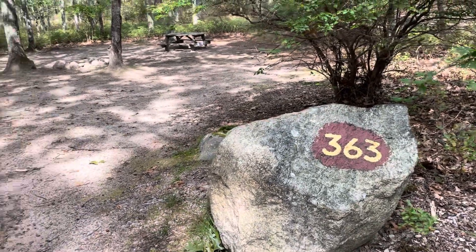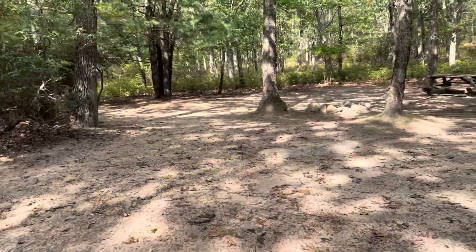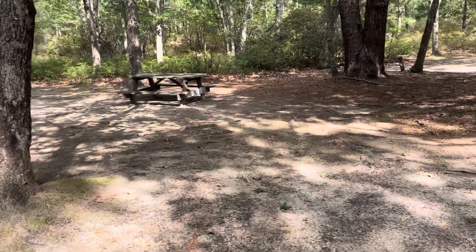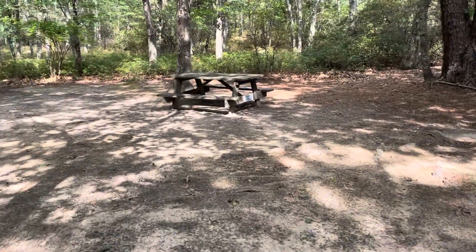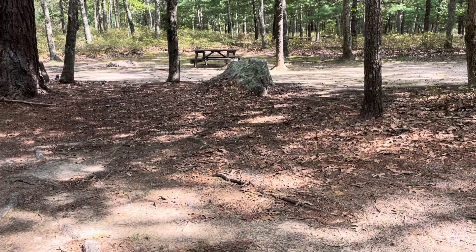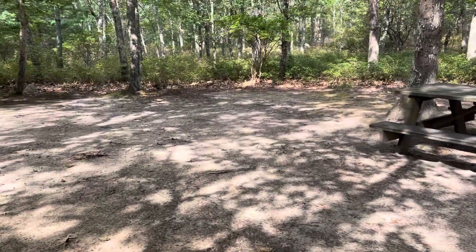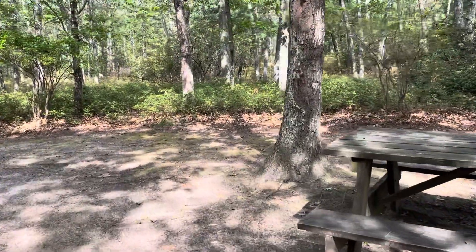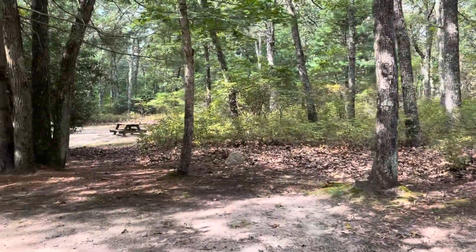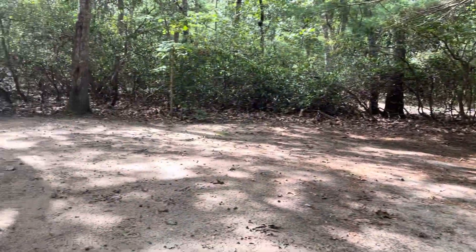Campsite 363 might have a little issue with flowing water in the front, but once you're in there, it seems to be no issues. There is another campsite immediately to the right with no privacy foliage in between, but you are up against the woods with another site there. Nice flat area.